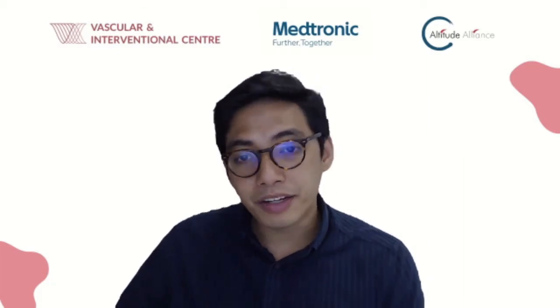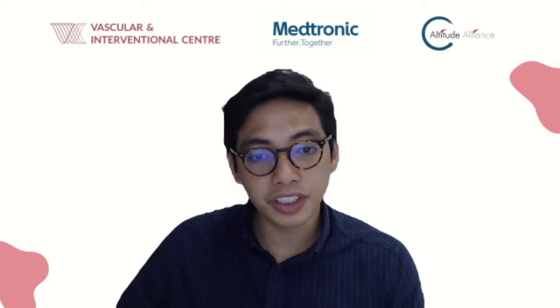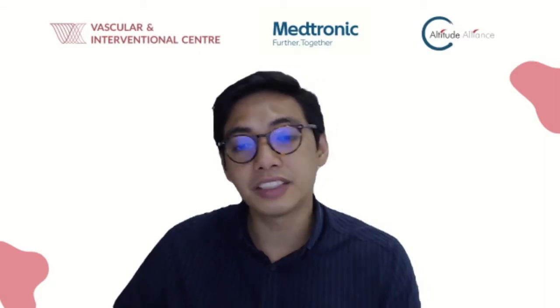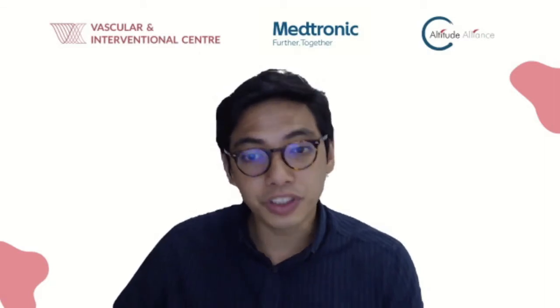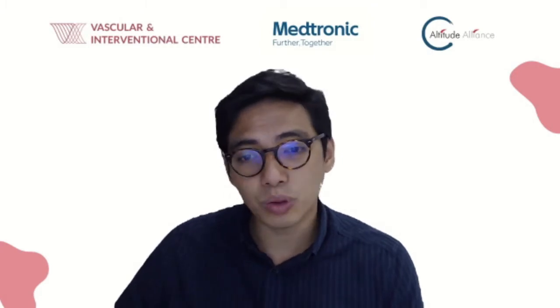We'll now invite Dr. Benjamin Chua, a Medical Director and Senior Consultant Vascular Surgeon for Vascular Interventional Center. He will share more about the various vascular-related conditions specific to men's health and alternative treatments.